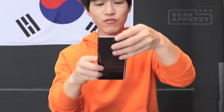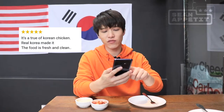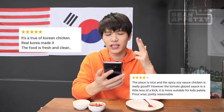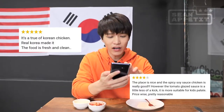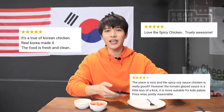Okay, Nanda Chicken — let's read the reviews. 'It's a true Korean chicken, real Korea made it. The food is fresh and clean.' Sounds like a Korean wrote this. 'The place is nice and spicy, soy sauce chicken is really good. However, the tomato glazed sauce is a little less of a kick. It's most suitable for kids' palate. Price-wise reasonable.' Nice! 'Love the spicy chicken, truly awesome.' Amazing guys. We've read their reviews — now we just wait to eat.